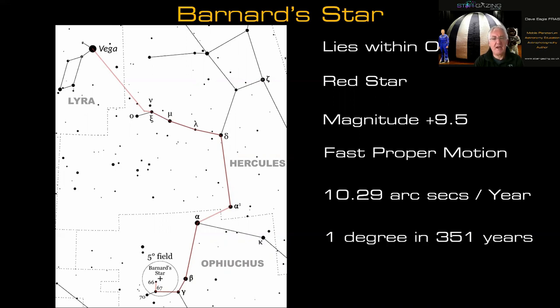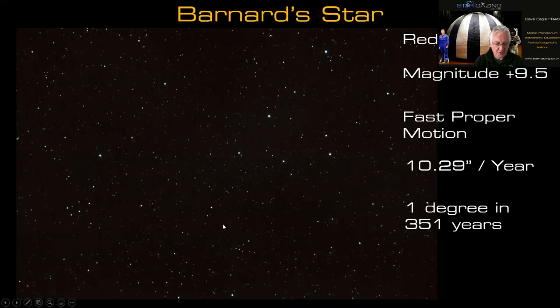Barnard's Star moves about one degree every 351 years. At some point there was discussion of possibly five planets orbiting it, but that seems to have gone quiet — perhaps the expected perturbations in its motion haven't materialised. Here's a picture I took a while ago: Barnard's Star is this one here, just above a little triangle of stars. Don't confuse it with a wider triangle nearby. Find that small triangle, count one and two bright stars, and that's Barnard's Star.